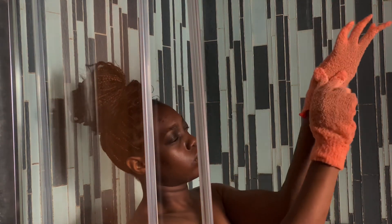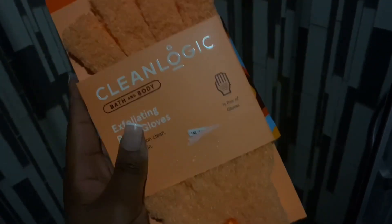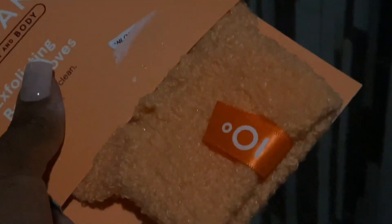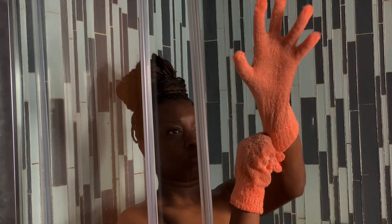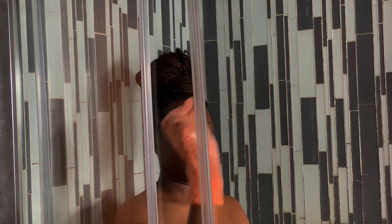I love these gloves from Clean Logic — the colour is cute and I love the hook thingy. You can hook them anywhere in your bathroom and they drain all the water once you finish using them. They're so good, they last for a very long time. I'd recommend anyone and everyone to get them.